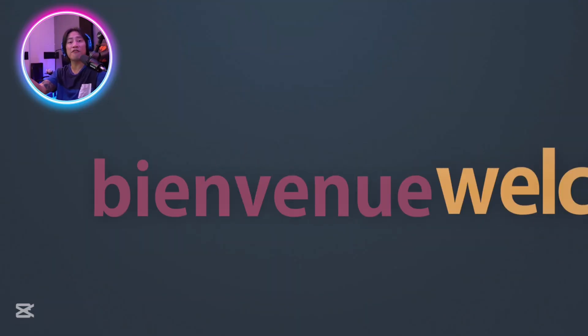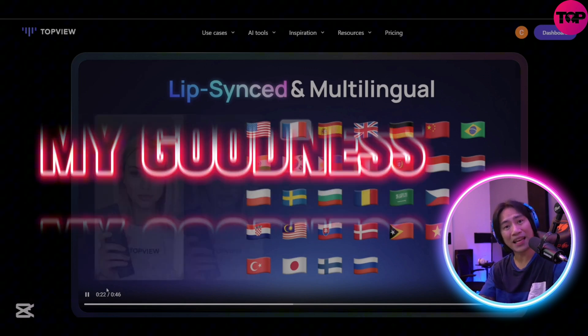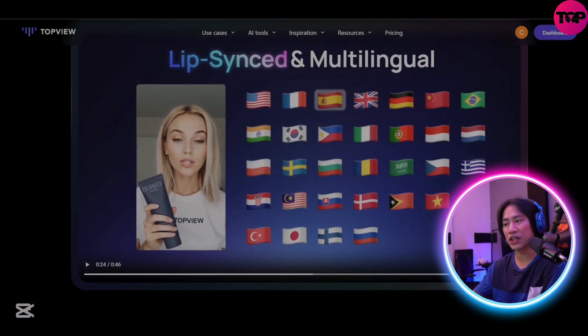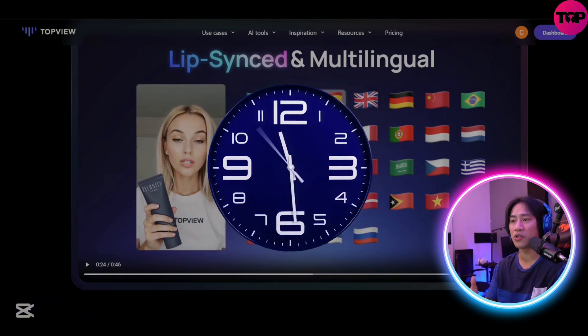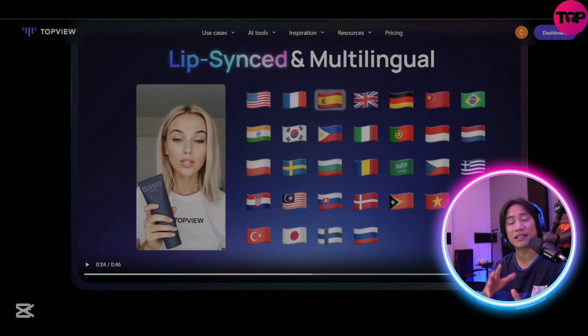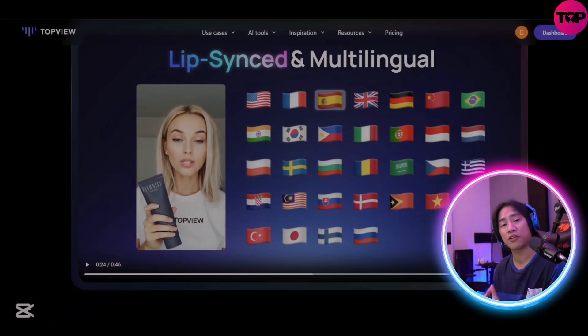They also have multilingual language support. I will leave it all up to you guys — you can go ahead and check out their website during your available time, do your own research, and check out all the things you need to know about this one before you get invested.